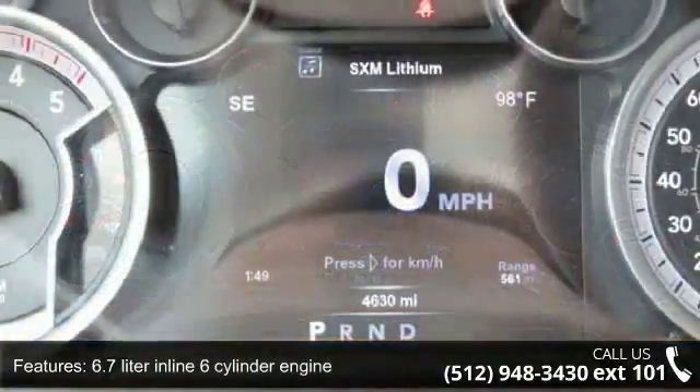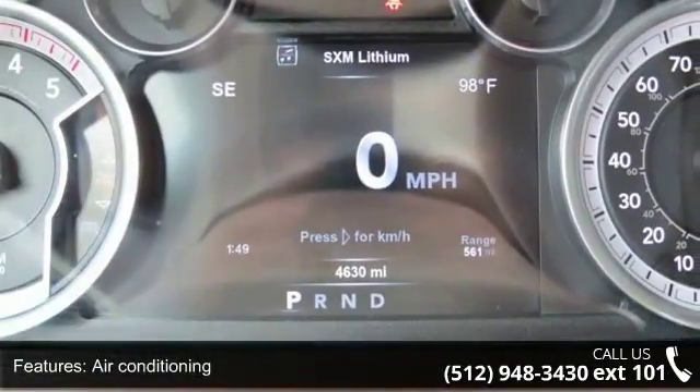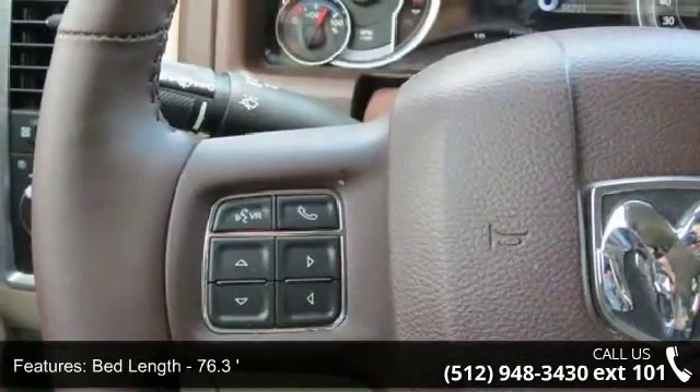4-wheel ABS brakes, 6.7-liter inline 6-cylinder engine, air conditioning, and a bed length of 76.3 inches.